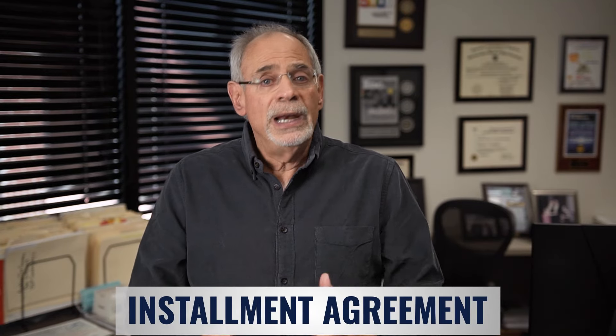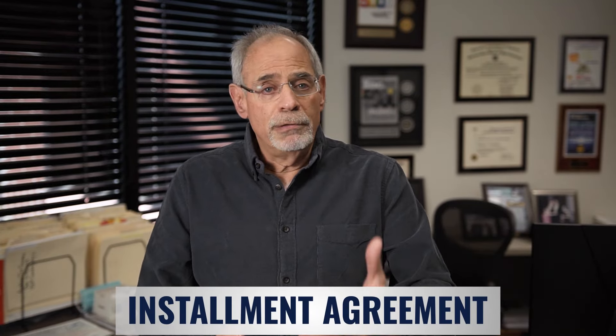Another way to settle your client's IRS tax debt is through an installment agreement. An installment agreement is an agreement between the taxpayer and the IRS that full pays your client's tax liability over time, generally over 72 months. It's very similar to a commercial installment loan type process.